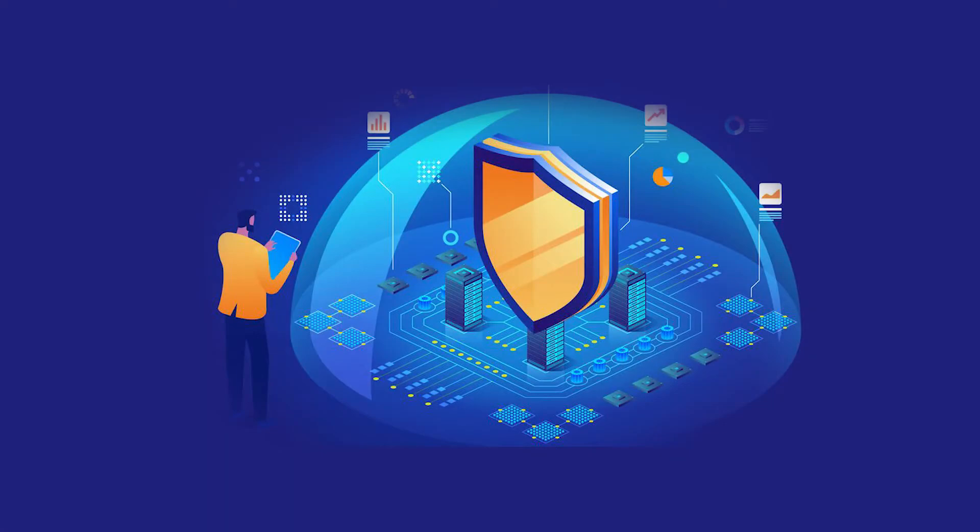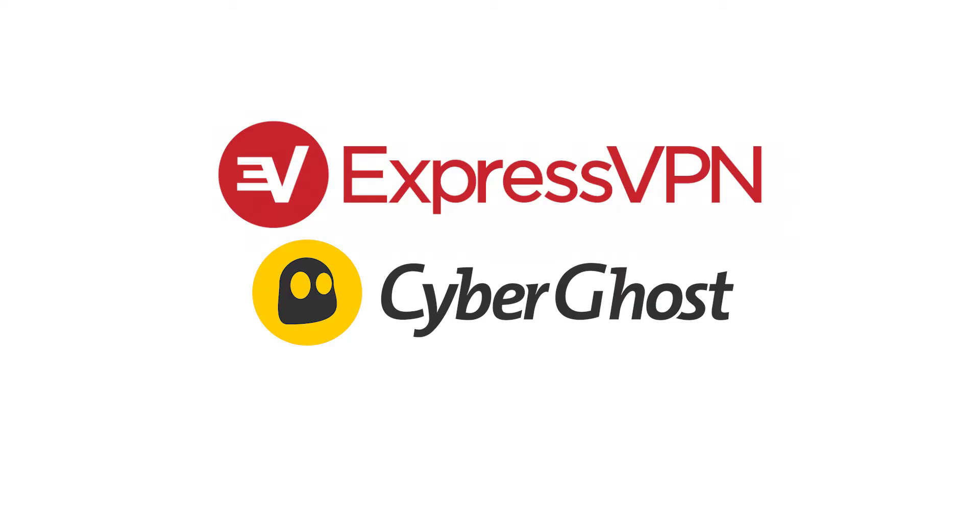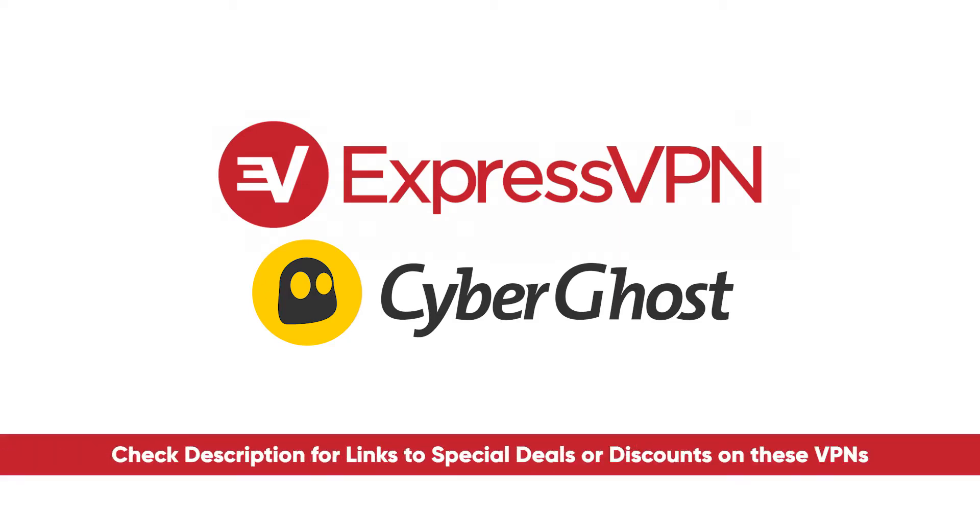The two best VPNs I recommend for browsing the dark web would be ExpressVPN and CyberGhost. I'll put links to both of those in the description, along with any deals or discounts not available on their website, so you guys can save as much money as possible.